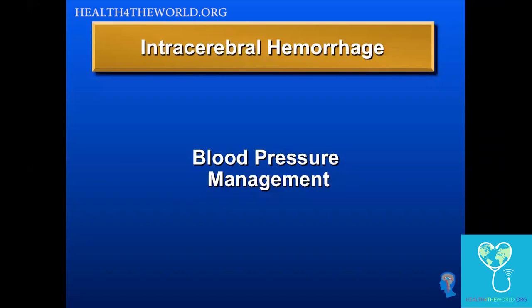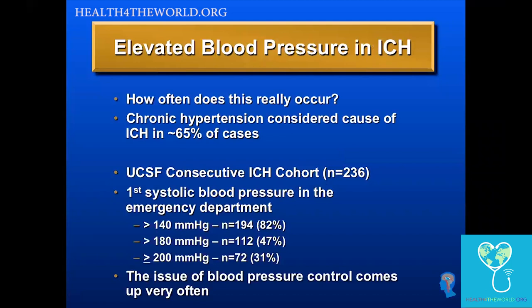The next topic for intracerebral hemorrhage is blood pressure management. Chronically elevated blood pressure and hypertension is the most common cause of ICH — probably 60 to 70 percent of cases.